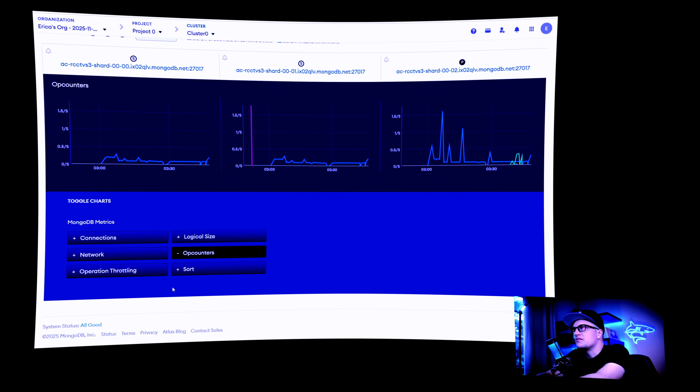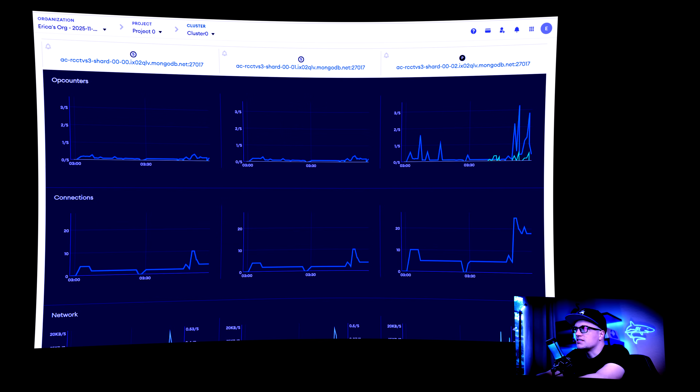The metrics show MongoDB's activity in real time — how often data is read, written, and connected.